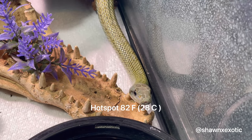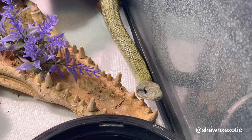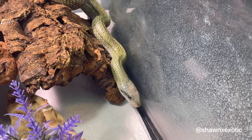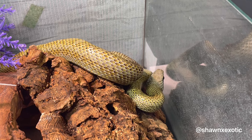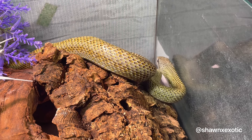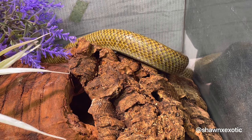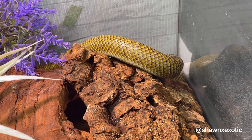For temperature, you want to do 82°F on the hot side. These guys can tolerate and actually prefer cooler temperatures. Depending on where you live, you might not even have to provide a hot spot in the summertime. I'm in Southern California where it gets pretty hot, and I don't have to turn on heat because it can easily reach 82 in my apartment. You might also notice they probably won't use the hot spot that much.